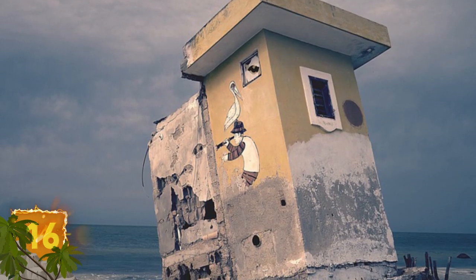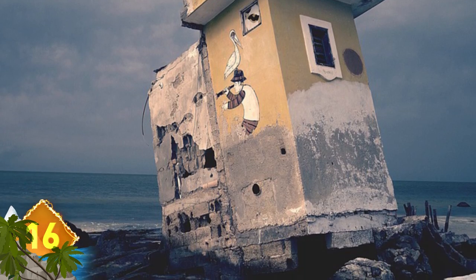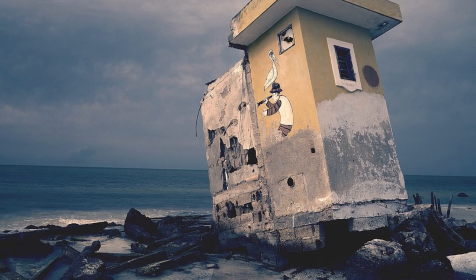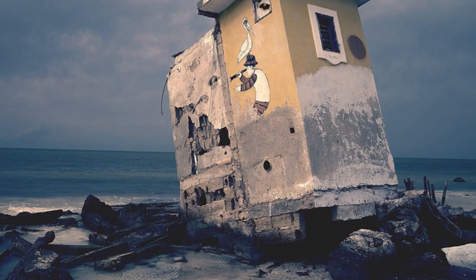Here's a building that might be located on a shoreline and would offer a nice view of the ocean, but it's definitely not a day at the beach. What do you think the building could have been, and what might have uprooted it like that?